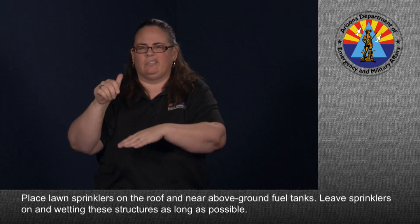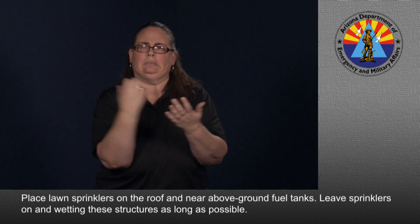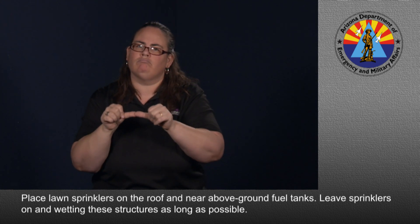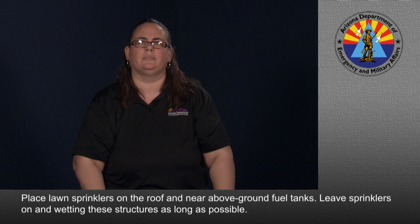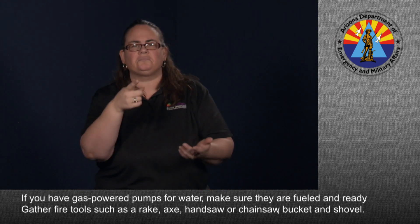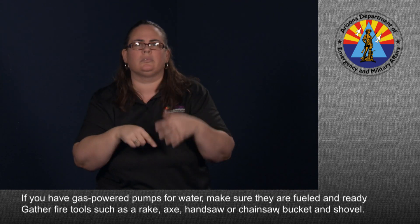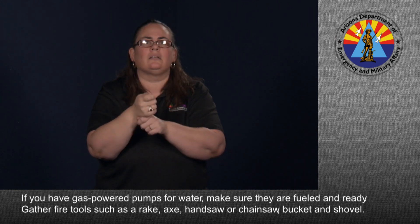Place lawn sprinklers on the roof and near above ground fuel tanks. Leave sprinklers on and wetting these structures as long as possible. If you have gas powered pumps for water, make sure they are fueled and ready. Gather fire tools such as a rake, axe, handsaw or chainsaw, bucket, and shovel.